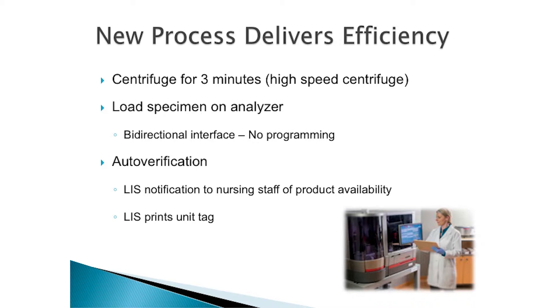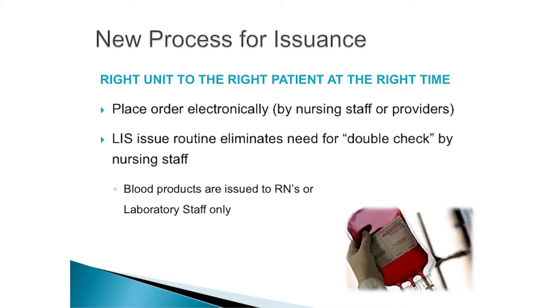For efficiencies, the first is simple: we purchased a high-speed centrifuge. Instead of spinning for 10 minutes, we spin for three — cutting seven minutes off our turnaround time. We wanted an analyzer that was bidirectional and would talk to our LIS both ways, so we could import what we needed and export results. We also wanted auto-verification — something many people discuss but don't always agree with. We auto-verify about 30 to 40 percent of results and have been doing so for the last nine months. When we auto-verify, we gain an LIS notification to nursing staff that units are ready.